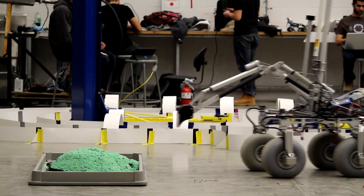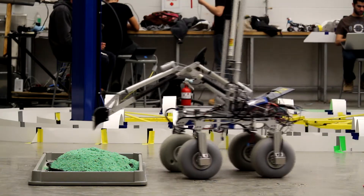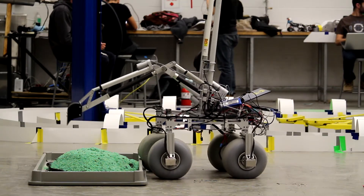A backhoe type manipulator will be used for soil retrieval methods.